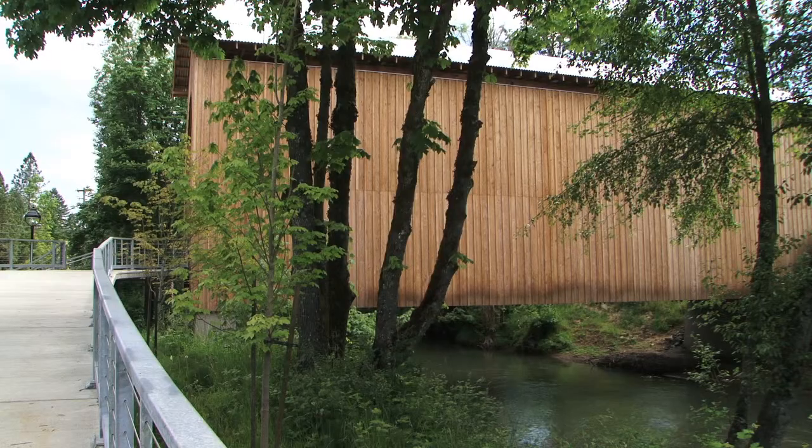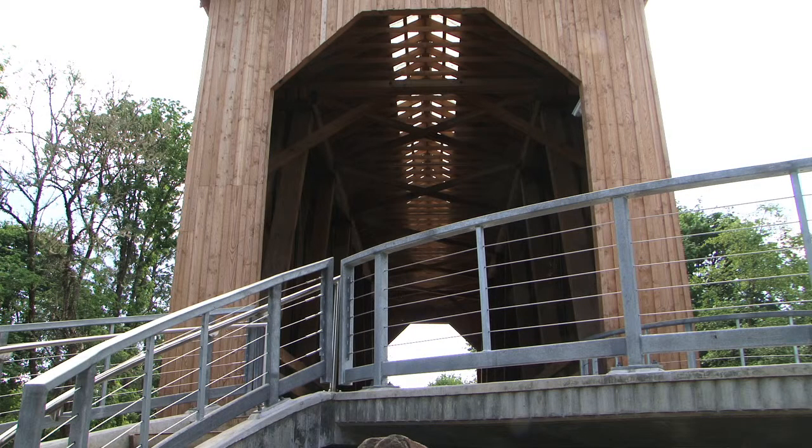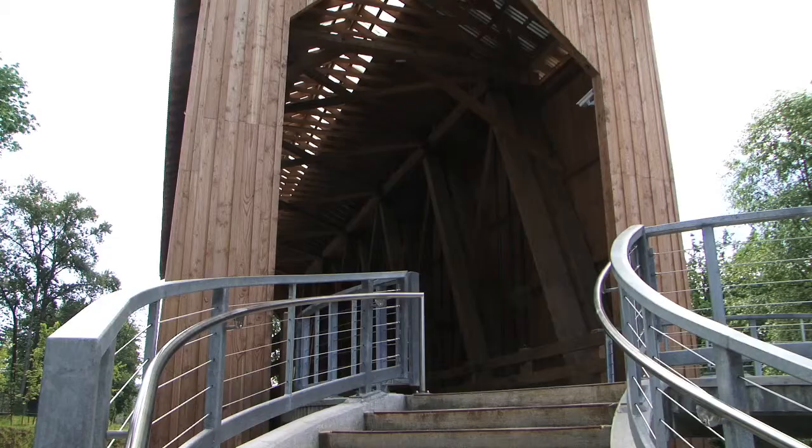The bridge represents a part of the area's history and the heritage of a timber town, logging, and covered bridges. It was the only remaining covered railroad bridge left in Oregon as well as the only one left west of the Mississippi. There were only eight covered railroad bridges left in the country, and this was a big piece of history they wanted to save.